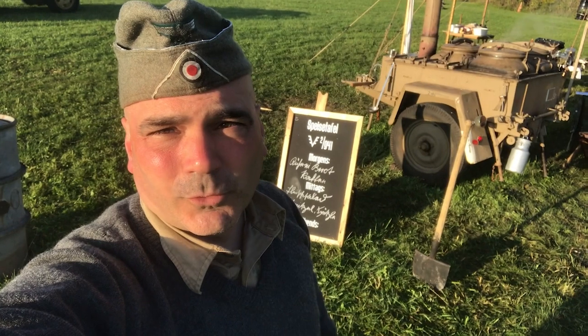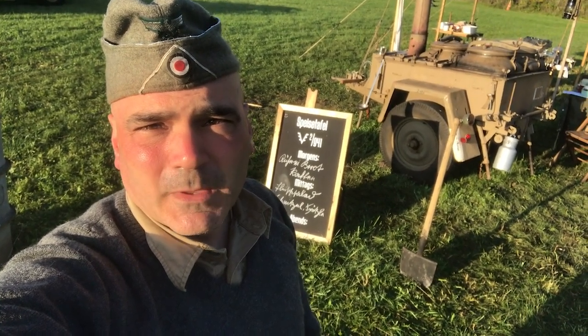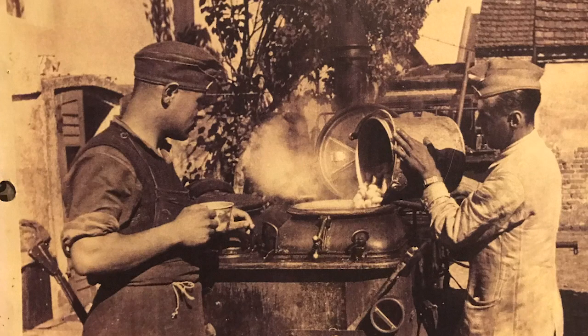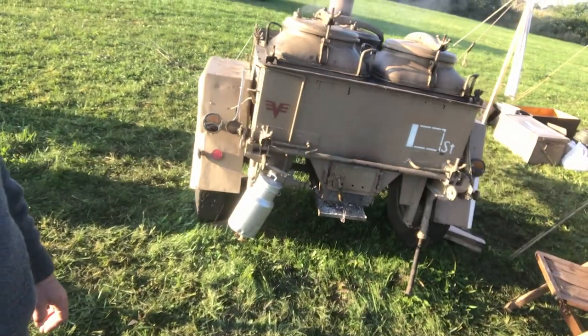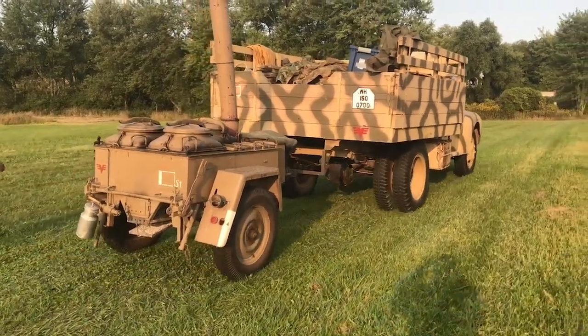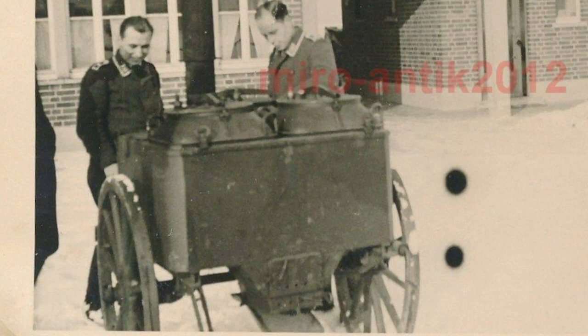I wanted to take you on a quick tour of a World War II field kitchen that we have in use with the 353rd Infantry. The field kitchen is a Czechoslovakian one — the Czechs made these in the mid-30s and they continue to be made all the way through the Cold War era. There are electric lights on the back so it could actually be towed. Some versions had wagon wheels for horse-drawn sections, but this one was definitely for a motorized vehicle.